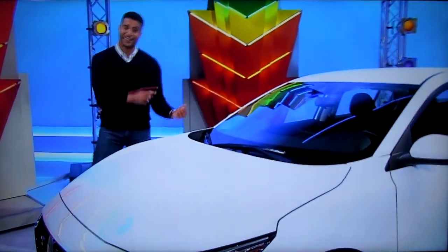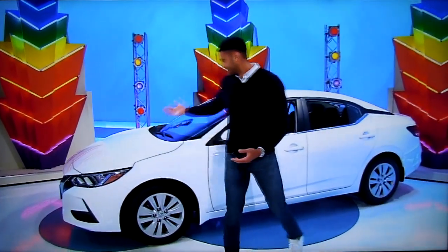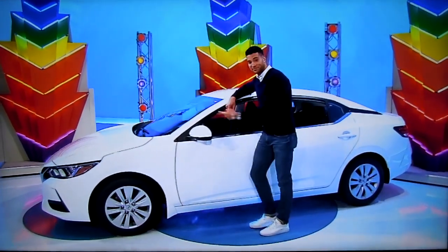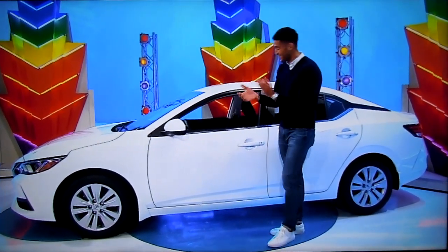It's the Nissan Sentra S, featuring a 2-liter engine, continuously variable transmission, front wheel drive, flash guards, and clear rear bumper protector. It's the Nissan Sentra — a prize worth $20,695.